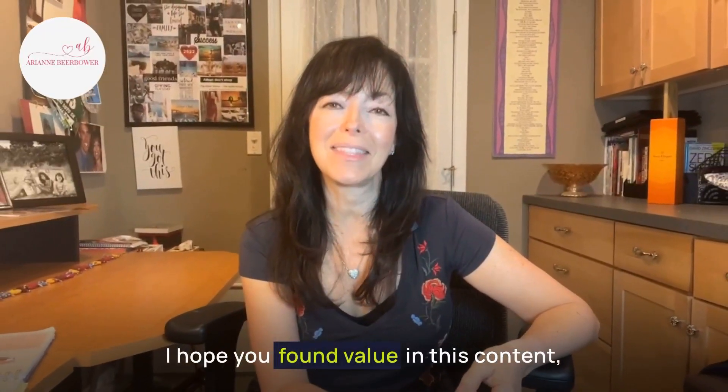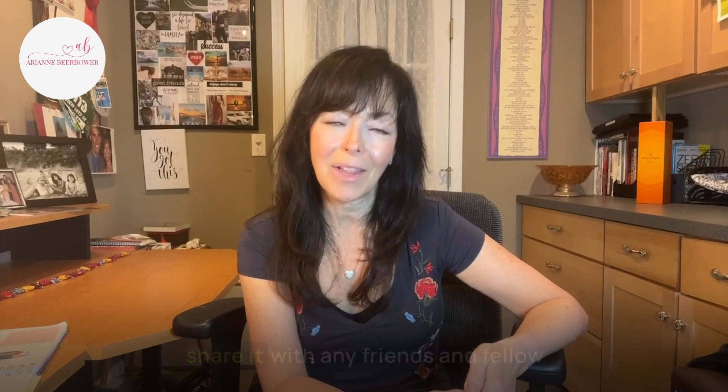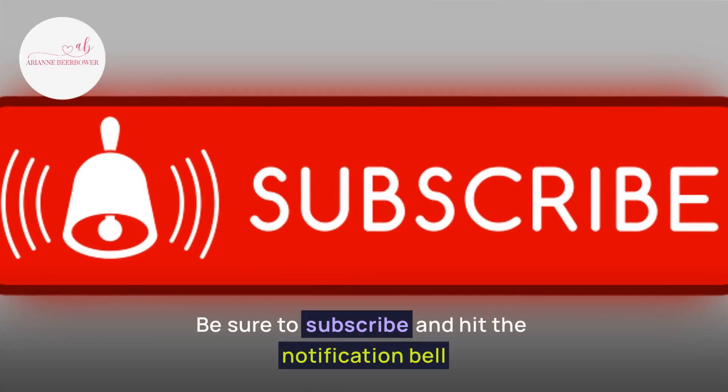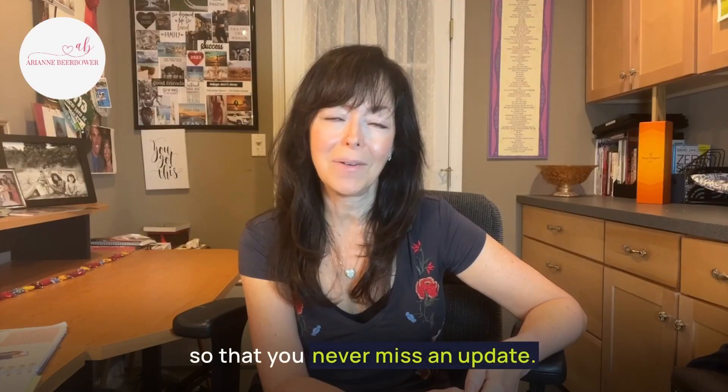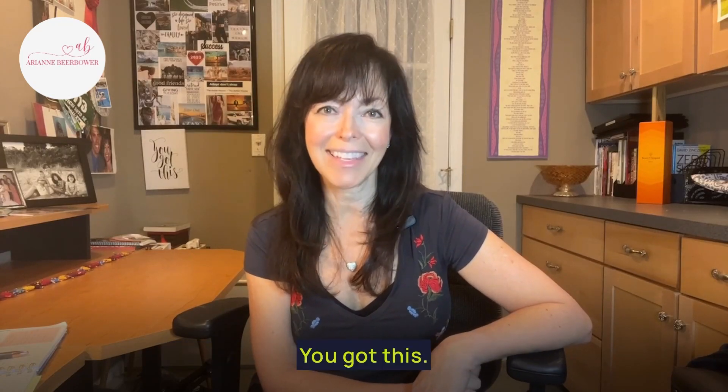I hope you found value in this content. Please give it a thumbs up and share it with any friends and fellow entrepreneurs who could benefit from this information — it can help them, and it also helps me to reach a wider audience. Be sure to subscribe and hit the notification bell so that you never miss an update. Until next time, stay inspired, keep learning, and never stop dreaming. You've got this.